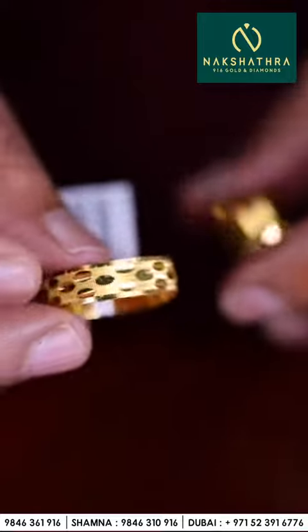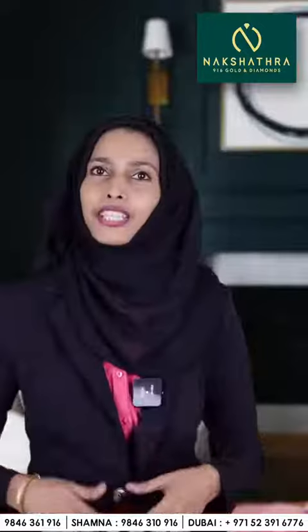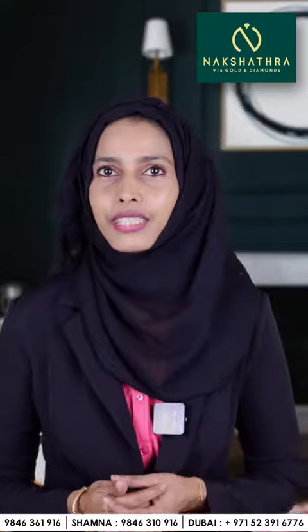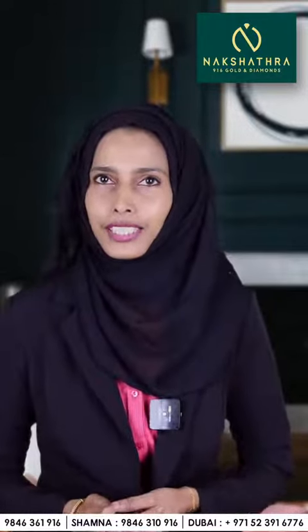All these rings you can get only at Nakshatra 916 Golden Diamonds Dubai. One more yellow and white gold. Thank you for watching our video — if you like any of our collections, do visit our shop at Al Nada, Dubai, Nastomor First Floor, Nakshatra Jewelry.